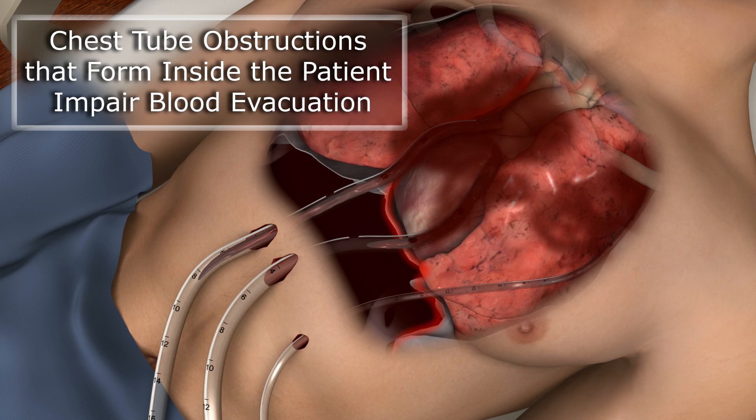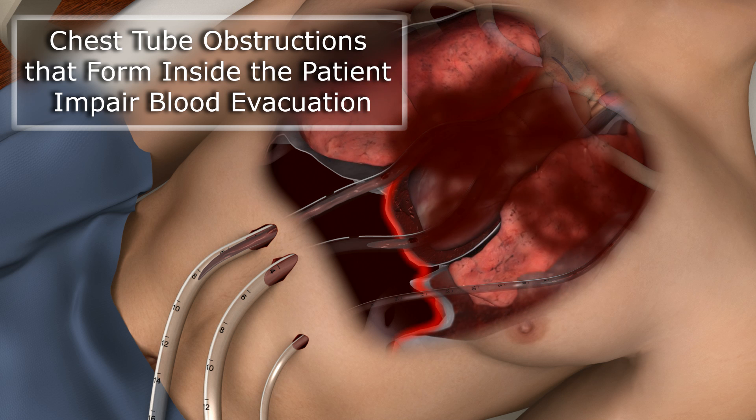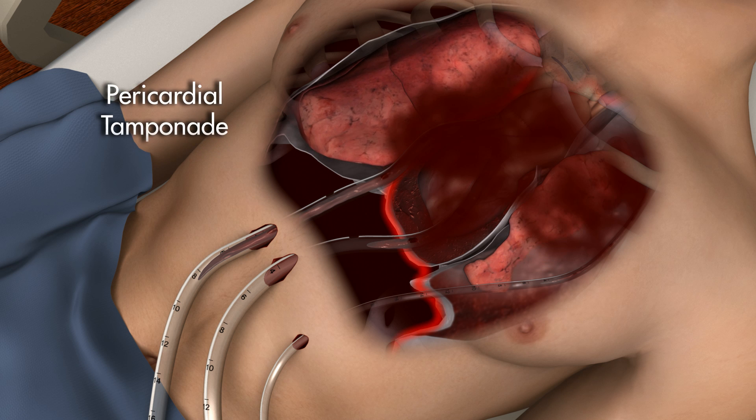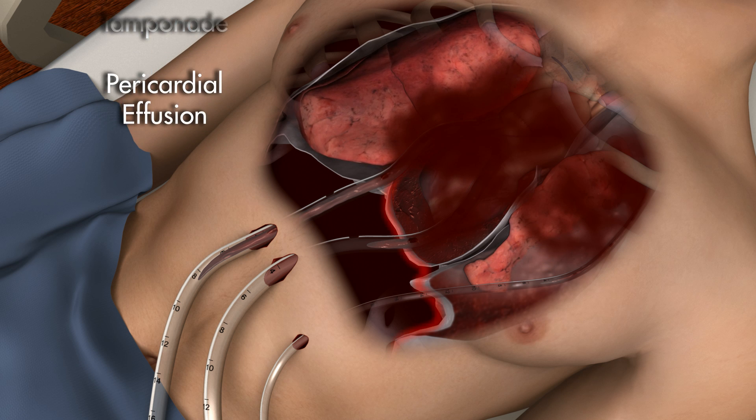Retained blood in the pleural and pericardial spaces can cause serious acute and subacute complications that increase length of stay, cost of care, length of convalescence, and the risk of mortality.